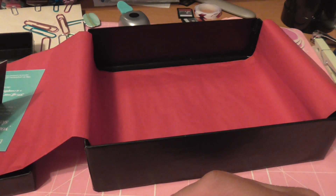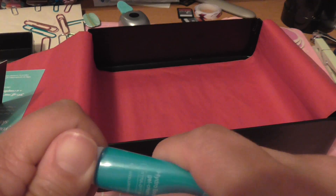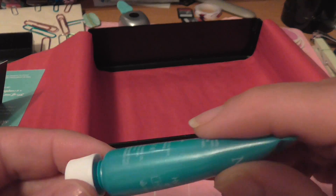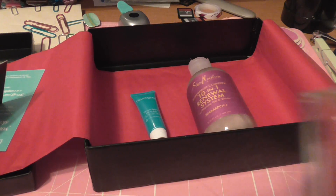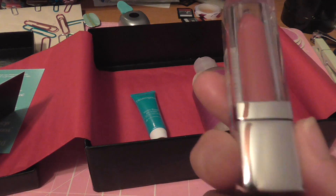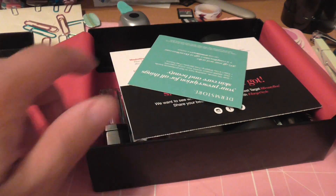The last thing is a Hydro Boost Gel Cream for extra dry skin. It's a very small sample size — tiny, tiny, tiny. It will last maybe a couple of applications, if that. But I can't complain — again it's five dollars, and I think this box is worth more than five dollars. Even the Maybelline lipstick alone with its weird brush is worth more than five dollars.